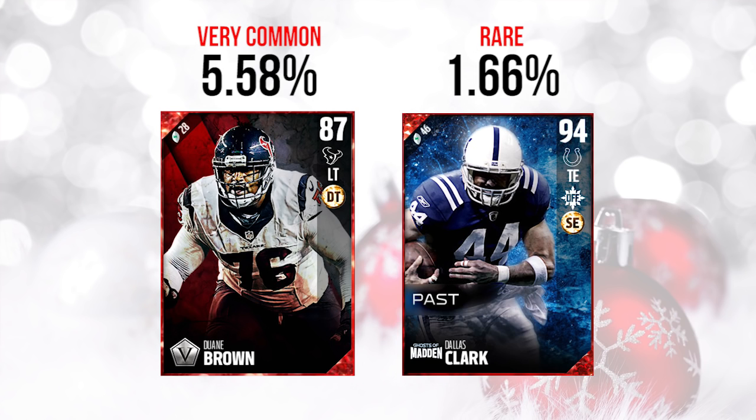Hopefully you guys enjoyed this video and got some cool stuff in your gifts. If you enjoyed it, please drop a like and make sure you subscribe to the channel if you're new. We'll be doing a lot more Madden content in the coming days and weeks, so be sure to stop on back.